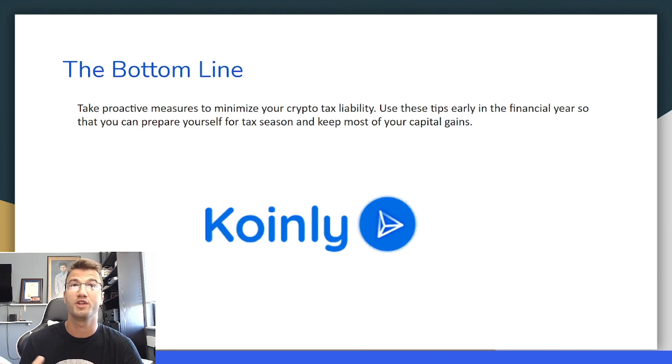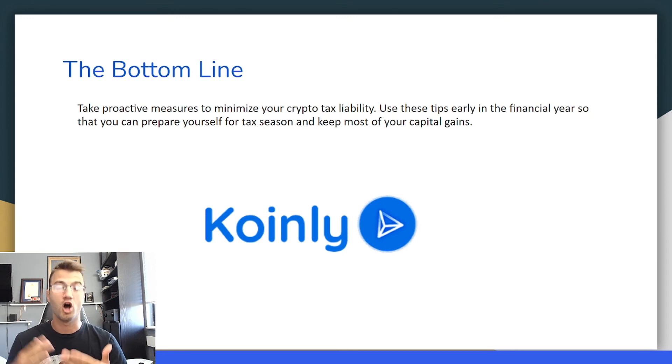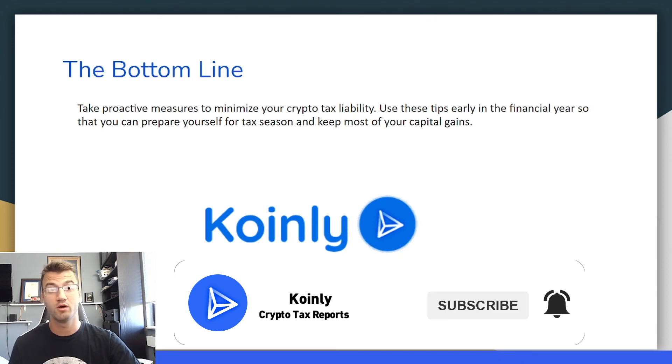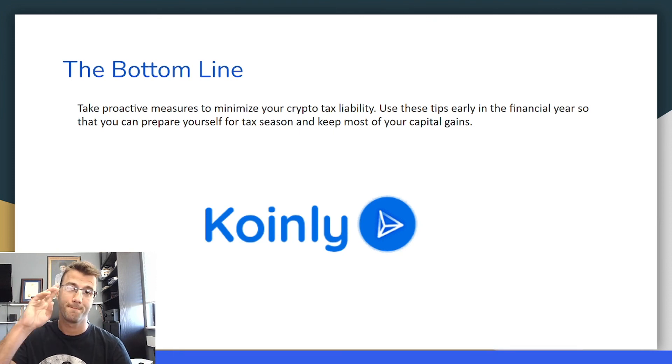Take proactive measures to minimize your crypto tax liability — knowledge is power. Knowing this information now will give you the opportunity to minimize your taxes in the future. Use these tips early in the financial year so that you can prepare yourself for tax season and keep most of your capital gains. And there you have it — that's the end of this video. I hope you found it helpful. If you did, consider dropping a like, leave questions down below, and subscribe for more crypto content. See you next time!